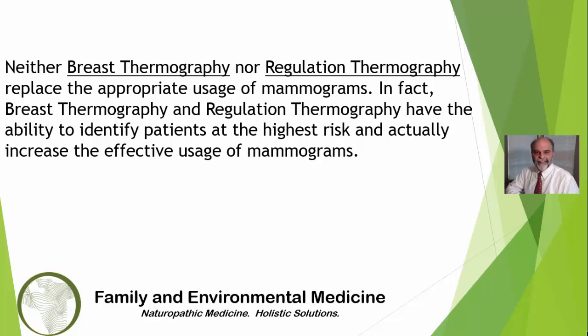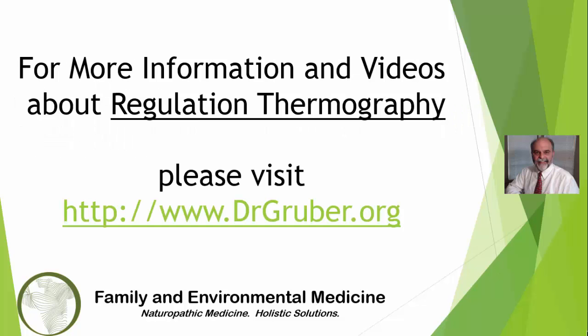In fact, breast thermography and regulation thermography have the ability to identify patients at the highest risk and actually increase the effective usage of mammograms. Thank you for watching and look for more educational videos about regulation thermography at the website www.drgruehler.org.